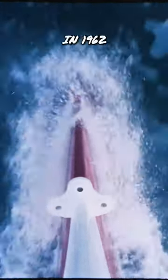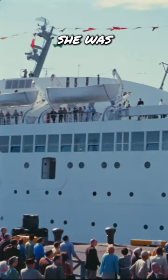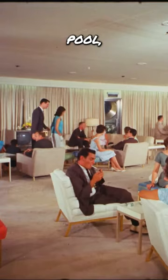The NS Savannah launched in 1962 and traveled to many ports in the US and beyond. Over a million people visited her. She was small but had many of the things you would expect to see in a cruise ship, like a swimming pool, bar, and dining room.